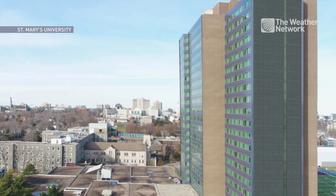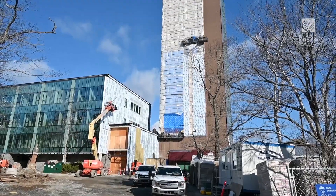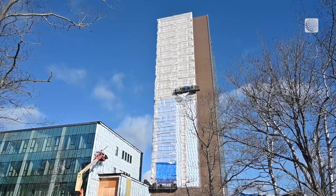The tallest solar panel on a building in North America is now being installed on the side of the Loyola Residence Building at St. Mary's University in Halifax. "It's not really something we were aiming for, to be the biggest and the best. It just happens."